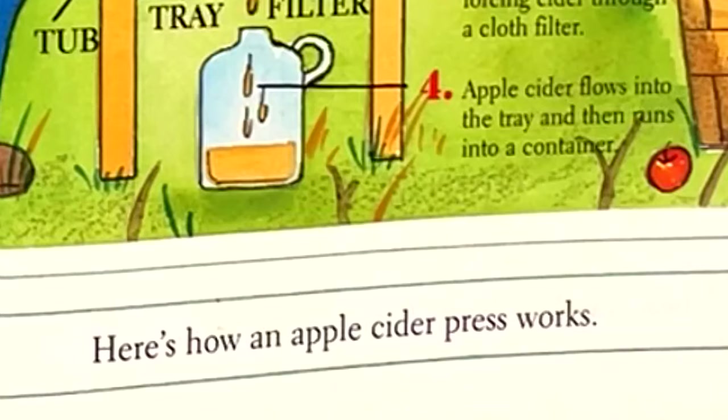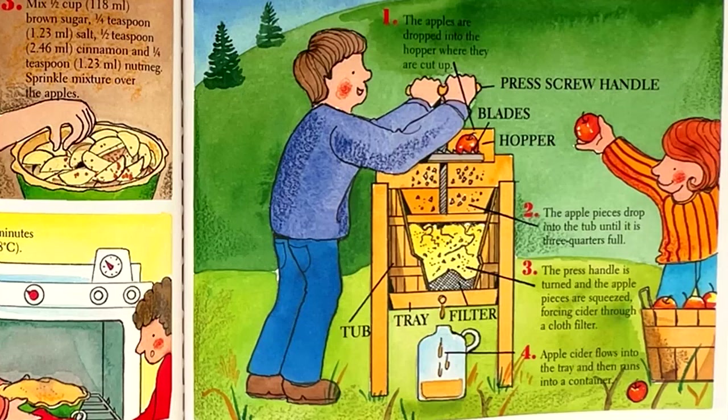They are good for you. Here's how an apple cider press works. Step one: the apples are dropped into the hopper where they are cut up. Step two: the apple pieces drop into the tub until it is three quarters full. Step three: the press handle is turned and the apple pieces are squeezed, forcing cider through a cloth filter. Step four: apple cider flows into the tray and then runs into a container. Parts of the press: screw handle, blades, hopper, tub, tray, and filter.